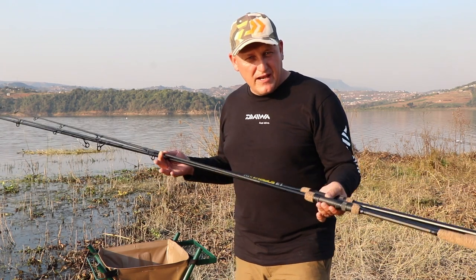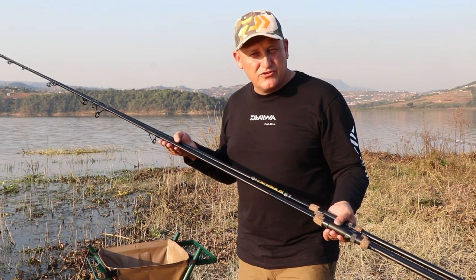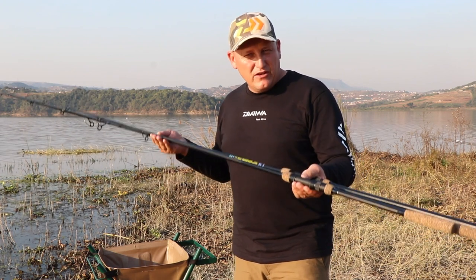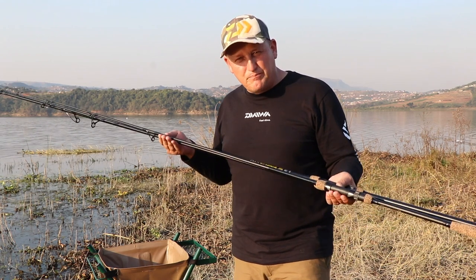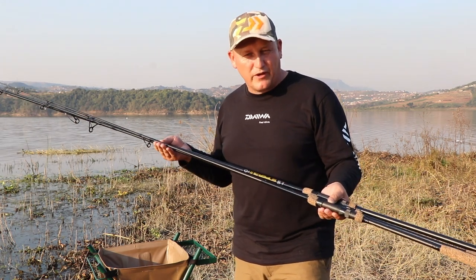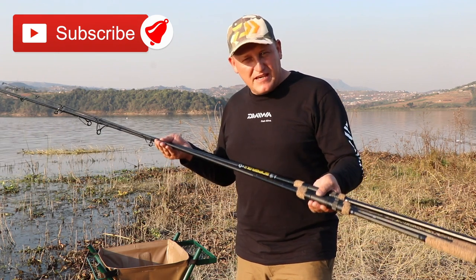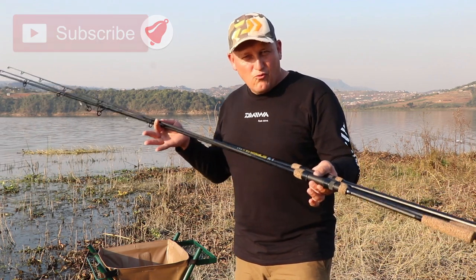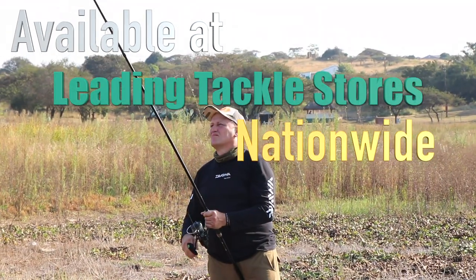This is really good value for money and something I think you should have a look at — enquire, get it in your hands, feel it. I think the biggest surprise will be the price point. These rods are super affordable. This is, in my opinion, one of our best finds.